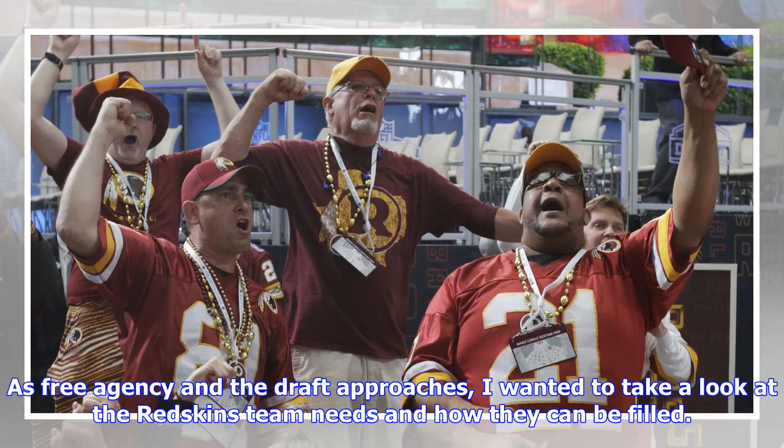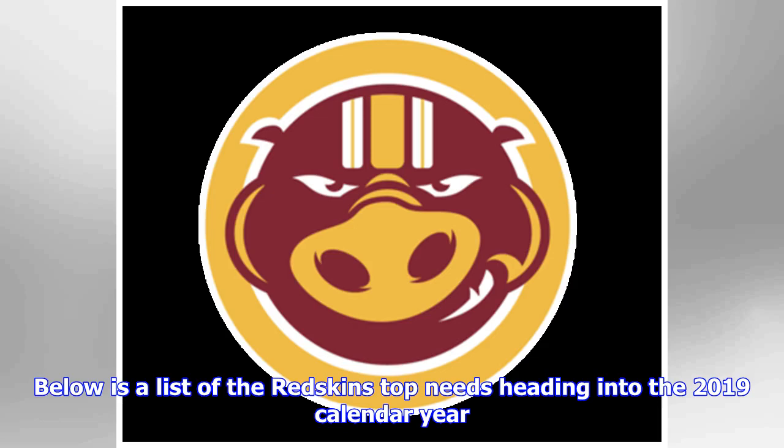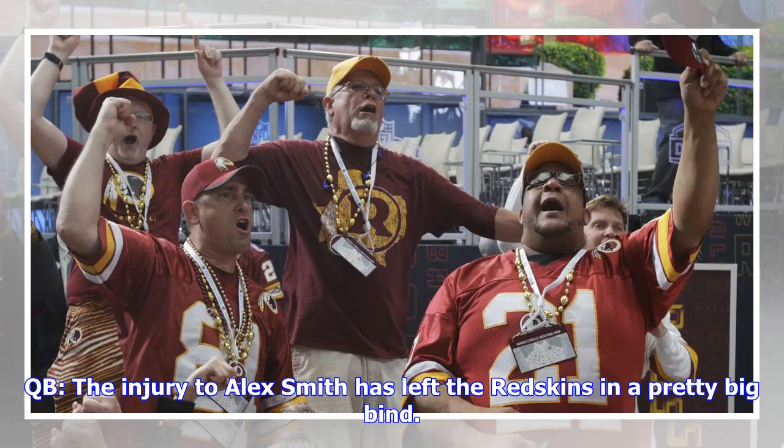As free agency and the draft approach, I wanted to take a look at the Redskins' team needs and how they can be filled. Below is a list of the Redskins' top needs heading into the 2019 calendar year.